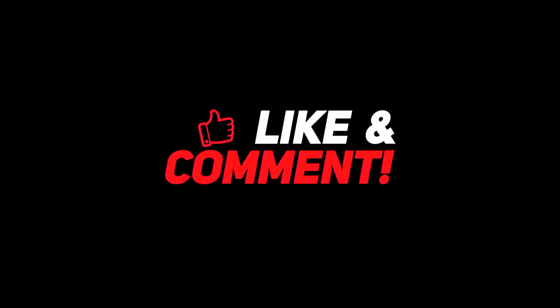Let me know your thoughts in the comments section below. For more interesting content, give this video a thumbs up and don't forget to subscribe to the channel for more awesome content. Have a nice day and I'll see you in the next video.